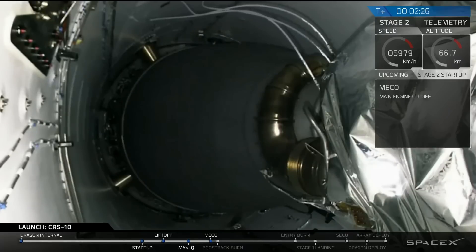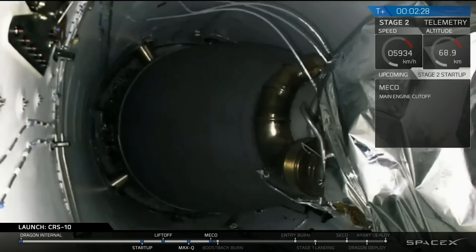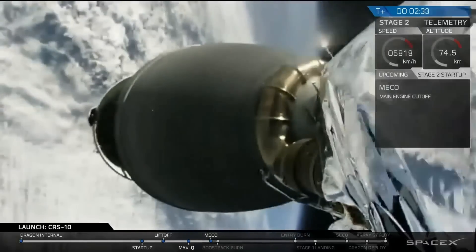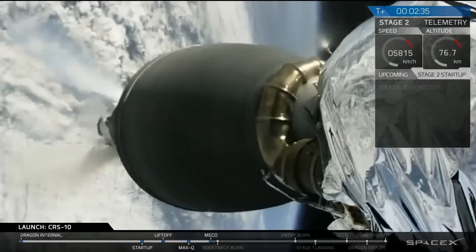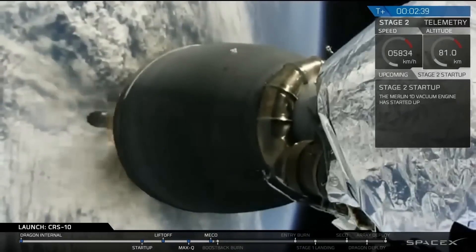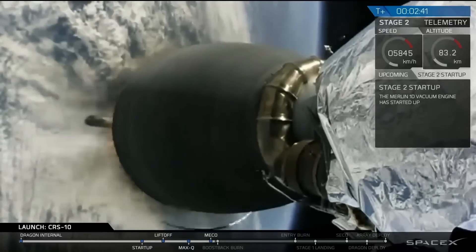What you are seeing is a view from the inside of the second stage. You have main engine cutoff with stage separation. And we have a second stage engine start.